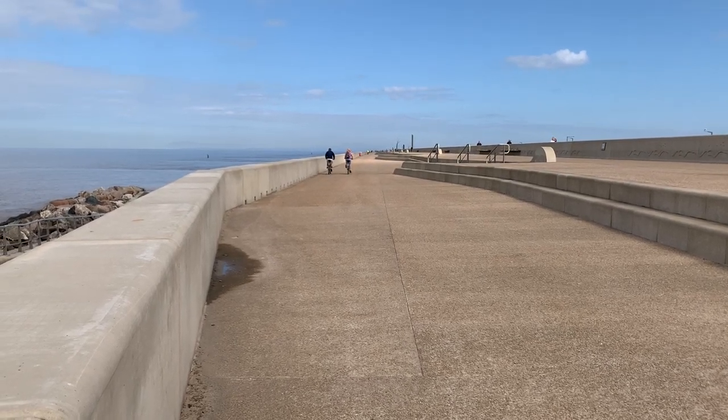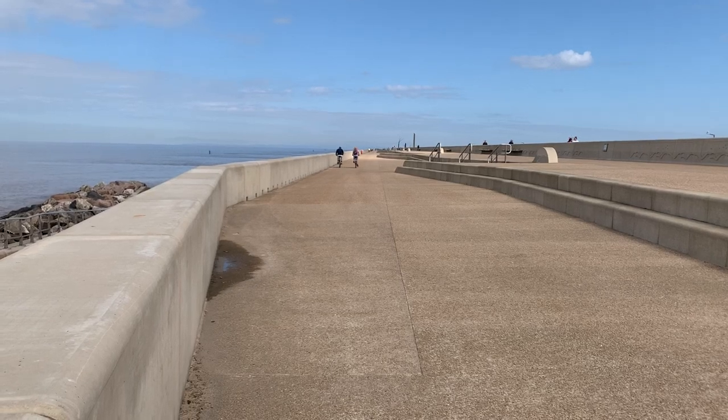Beautiful public realm, lovely asset, well worth a visit.